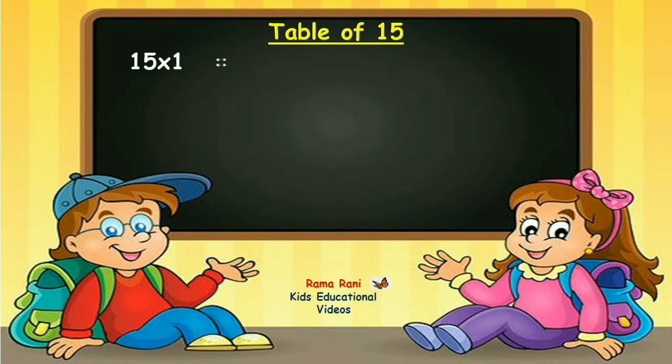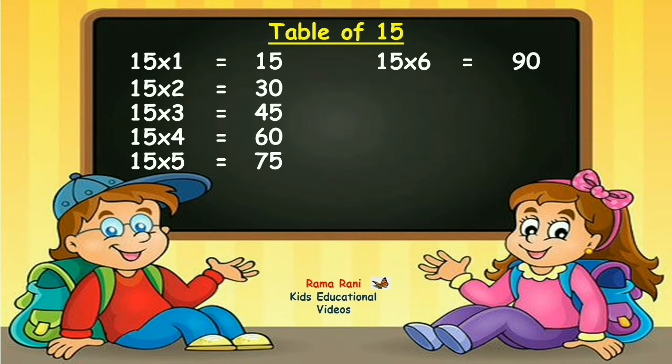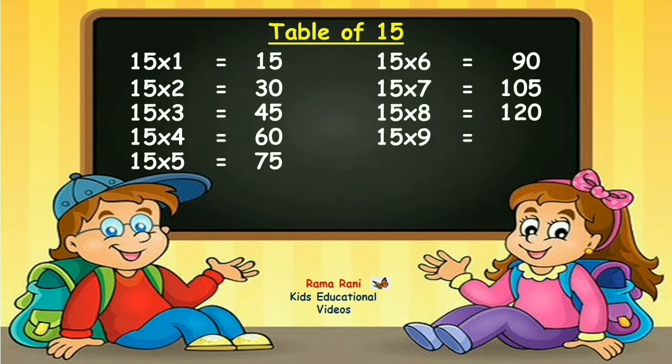15 ones are 15. 15 twos are 30. 15 threes are 45. 15 fours are 60. 15 fives are 75. 15 sixes are 90. 15 sevens are 105. 15 eights are 120. 15 nines are 135. 15 tens are 150.